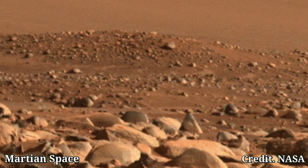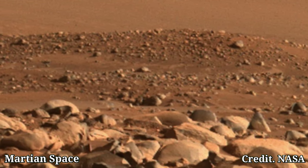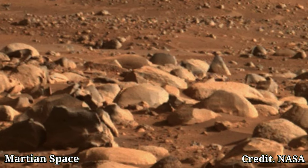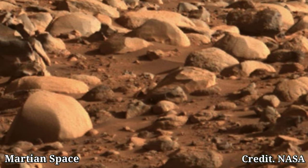Hello guys, welcome back to our channel Martian Space. If you are new, don't forget to subscribe with thumbs up on the bell icon and watch the full video till the end. Look at the dusty, great landscapes filled with rocks and hills.